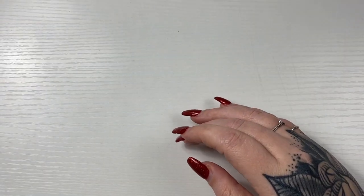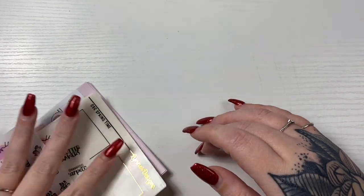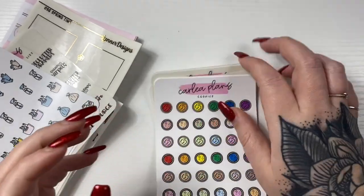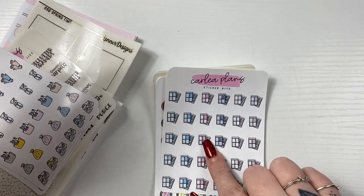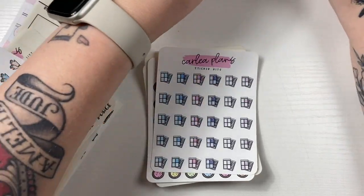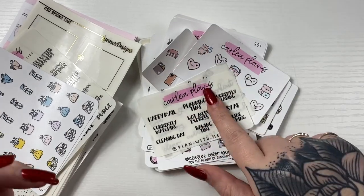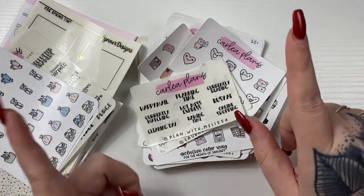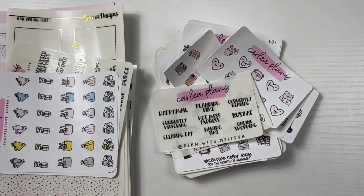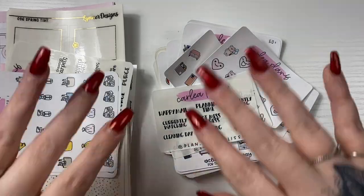That's everything for this week's new releases! Make sure you check out our little collab, don't forget about the December colorway and the tiered freebies, and use the PR girls' names because these will go away December 31st. Let me know down below what you're most excited for, and I'll see you in my next video — bye!